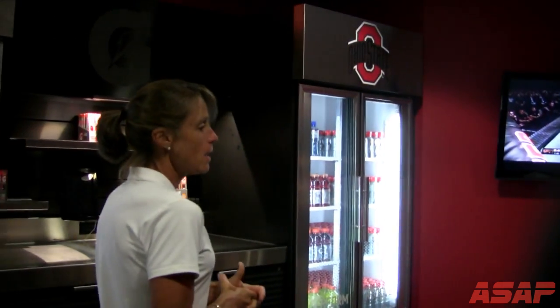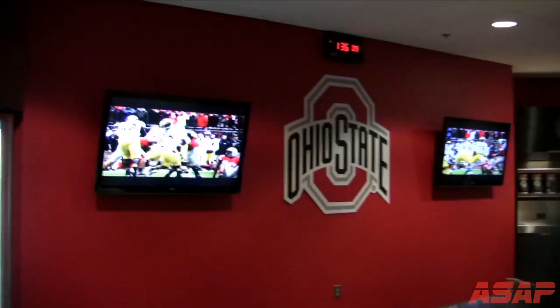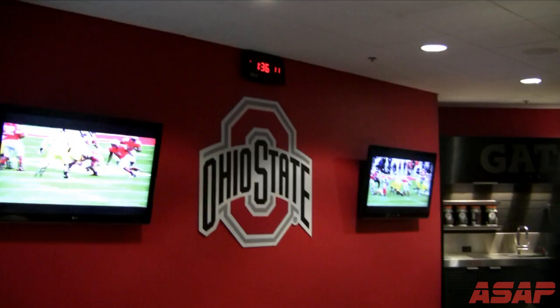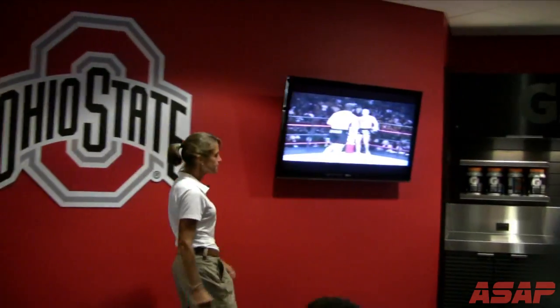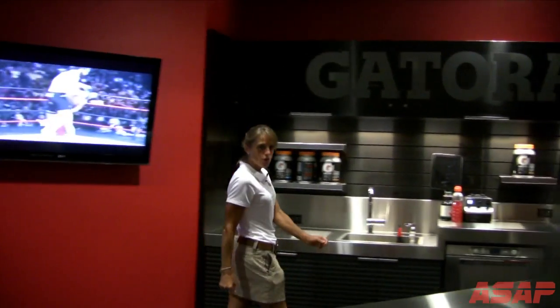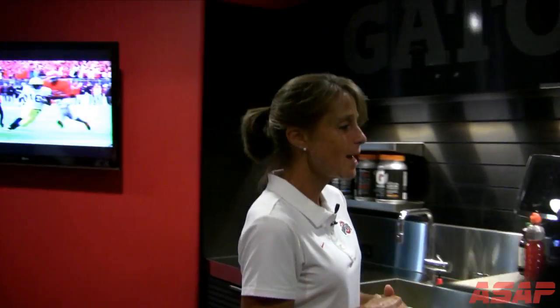It's very cool — the guys are really excited about it. It's a nice place where they have everything right in one spot. I want to take you over here and show you what we're doing for our Gatorade Championship hydration drink. As you can see, we're in the middle of our camp in two-a-days.